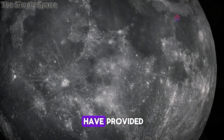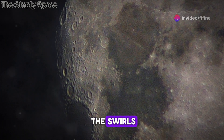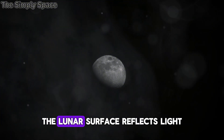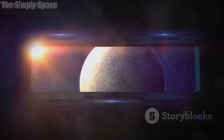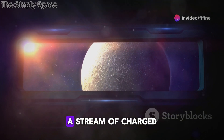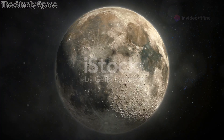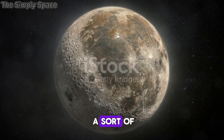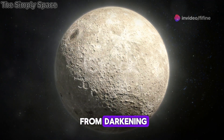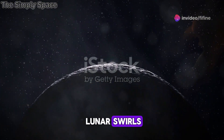LRO's high-resolution images have provided valuable clues about these mysterious features. The images reveal that the swirls are not composed of different materials, but rather represent variations in the way the lunar surface reflects light. The leading theory is that the swirls are formed by the interaction of the solar wind — a stream of charged particles from the Sun — with the Moon's weak magnetic field. These magnetic anomalies create a sort of magnetic shield that deflects the solar wind, protecting the underlying surface from darkening over time, resulting in the pattern of light and dark areas we see as lunar swirls.